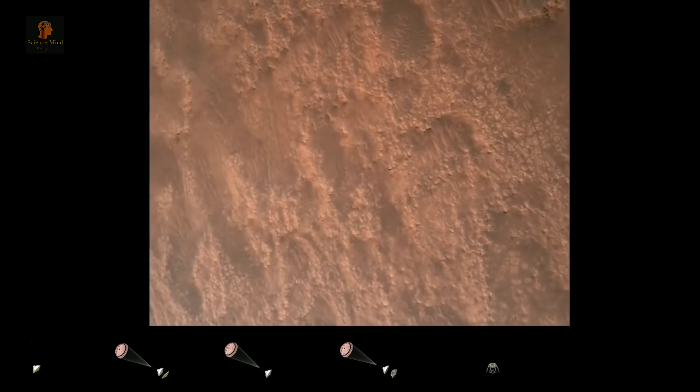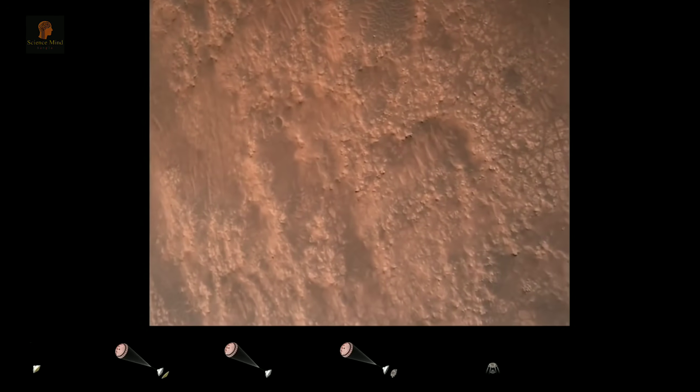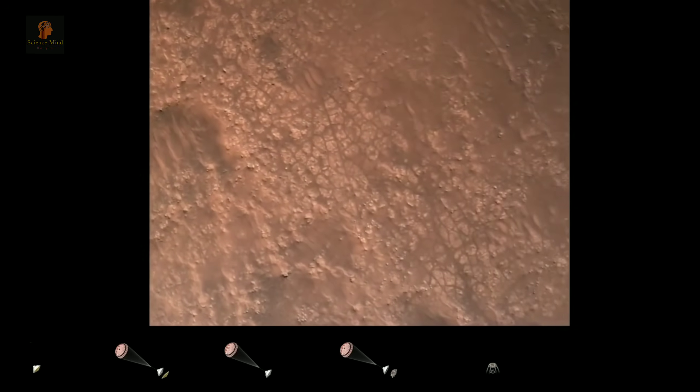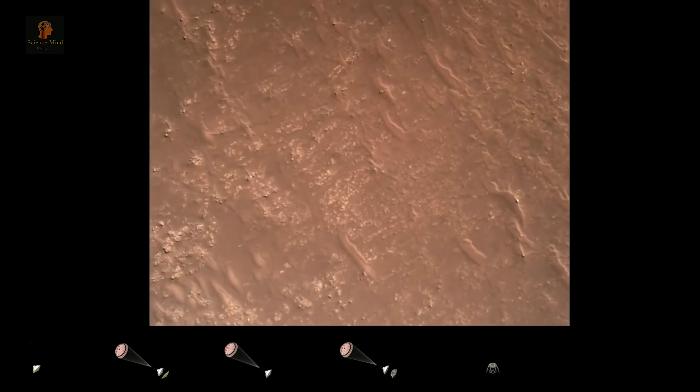Gear in safety, Bravo. We have completed our terrain-related navigation. Current speed is about 30 meters per second at an altitude of about 300 meters off the surface of Mars.